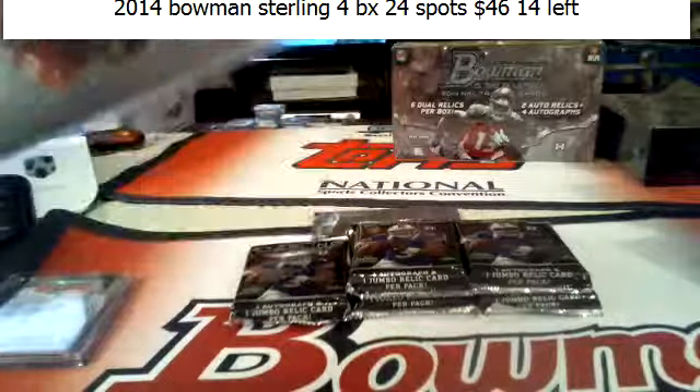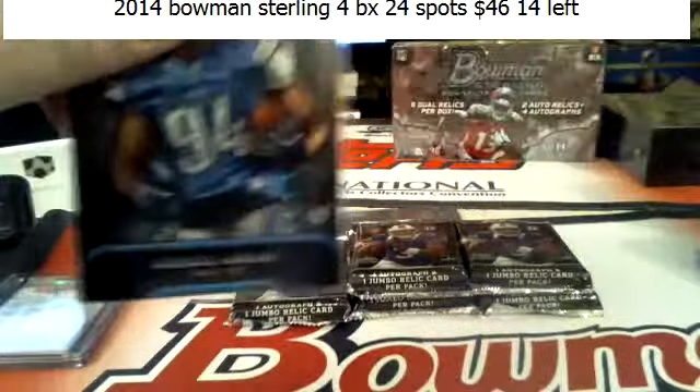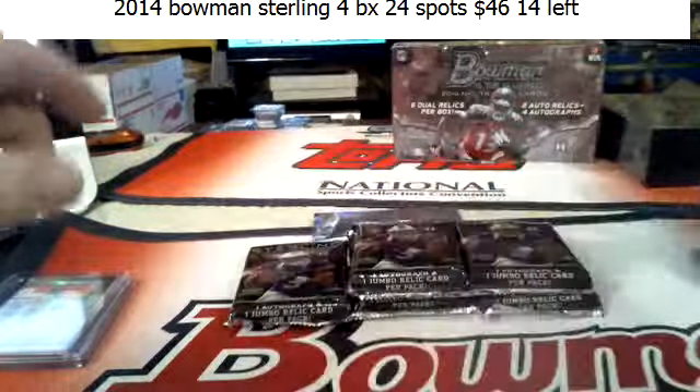Something's got to give, right Gruden? It's a little easier to take when it's Manziel.